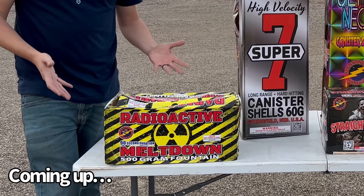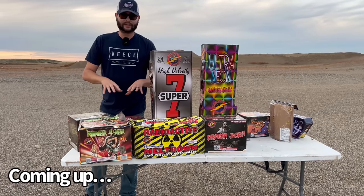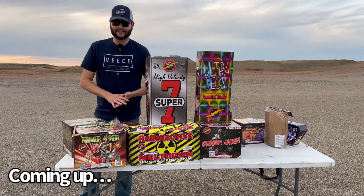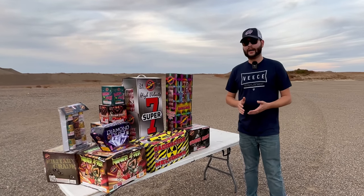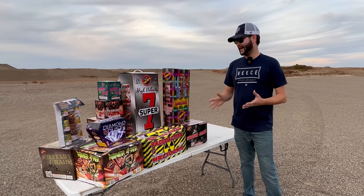Doesn't this firework just look cool in general? Now there's actually two fireworks in this lineup that you probably can't even see. Not sure what's going on over there. Oh yeah, look at that thing raining down! What's going on guys, it's Cody B Pyrotechnics and welcome back to the channel. As you can see, we have a huge variety of fireworks today.